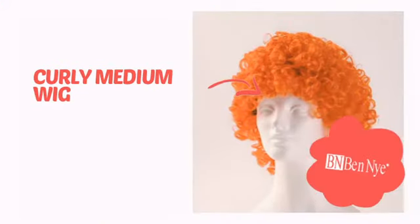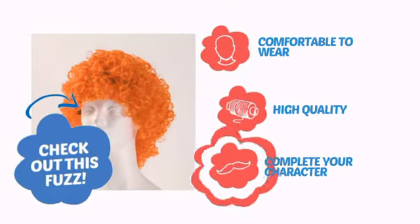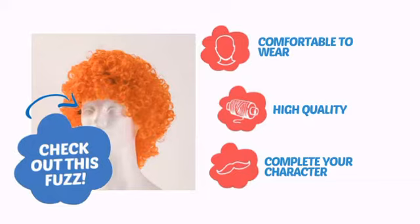It's time to get your head straight with this awesome wig from Ben Nye. Check out this fuzz! Comfortable to wear, made with quality materials, and perfect to complete your character. With an intense, vibrant color, it's a perfect way to perk up any outfit.